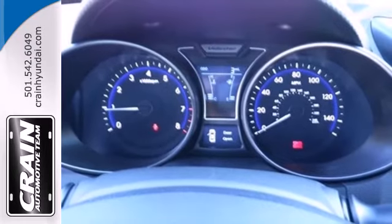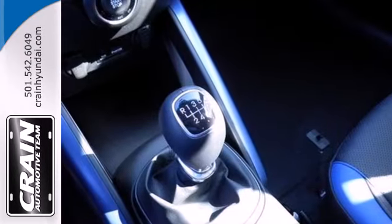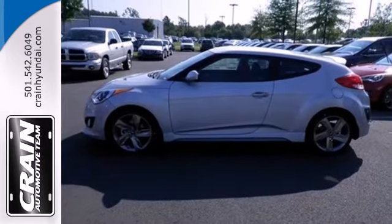Especially with great features like alloy wheels, keyless entry, a rear spoiler, and steering wheel audio controls. It handles better than any other Hyundai, with a style all its own.